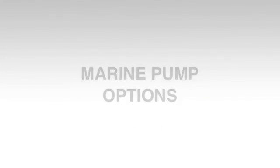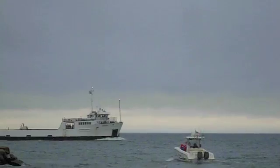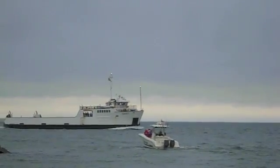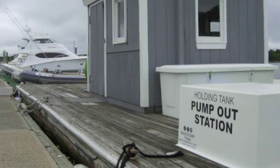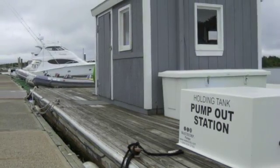If your marina is looking for new options for pumping out vessels of any size this season, look no further than WasteCorp's marine pumps with exclusive mudsucker technology. Our new pump products combine the latest innovations and high-performance components for the ultimate pump-out.